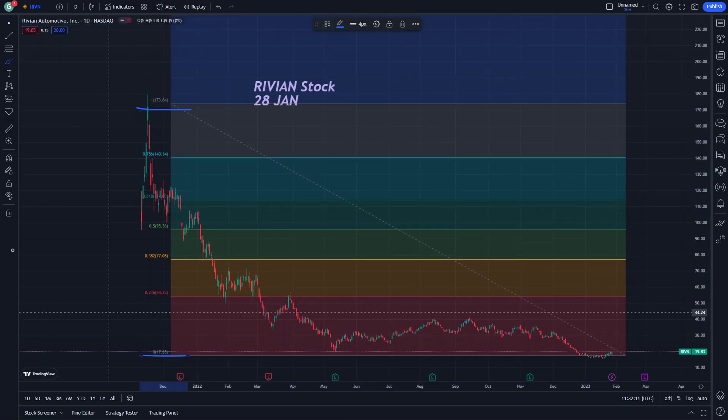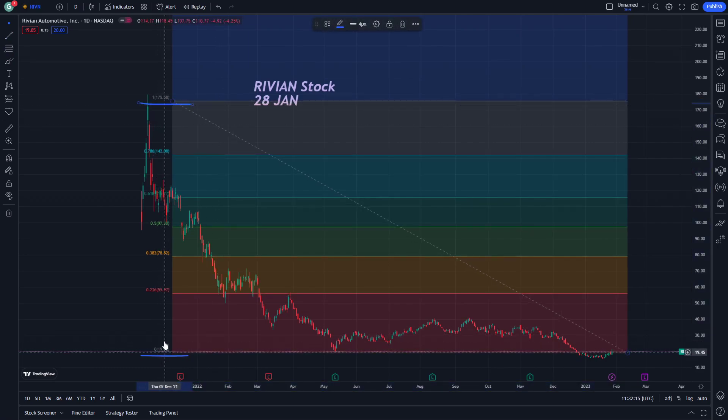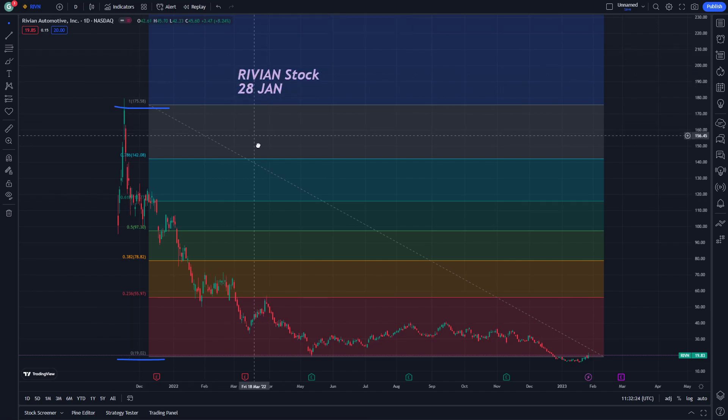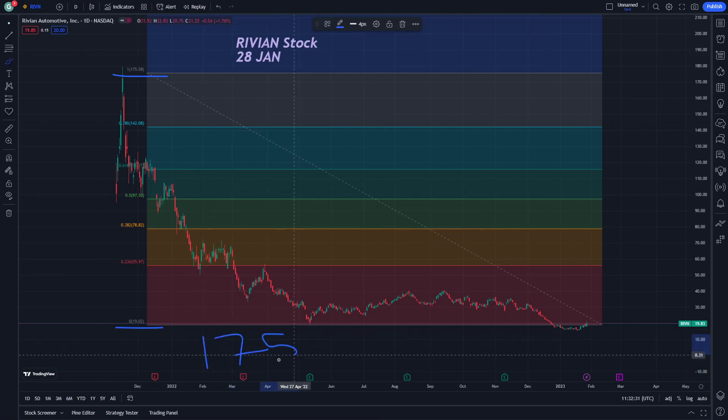Looking at the financial level — we can see here a value of 175, and then 175 minus 19, which equals 156. That calculation is something we can work through as we analyze this level on the chart.